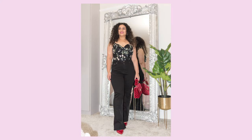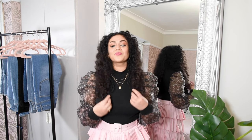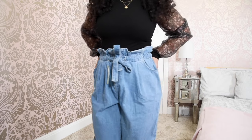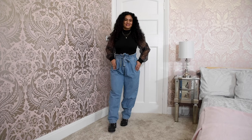My personal favorite out of all these different types of jeans is the black high-waisted boot-cut jeans. I feel they flatter my body shape the most and they're very comfortable. My least favorite ones were the wide-legged and the paper bag style — they did not suit my body shape as much. The paper bag style I did not like at all; it was too baggy, and if you're curvy, those kind of jeans tend to make you look wider than you are.